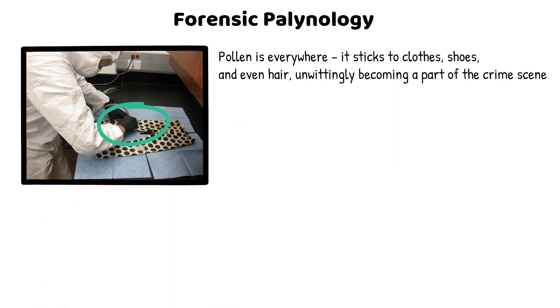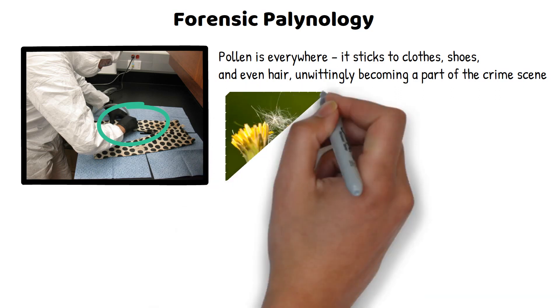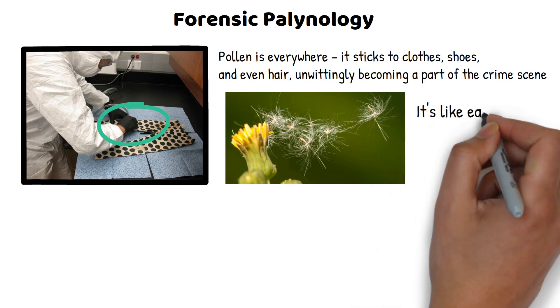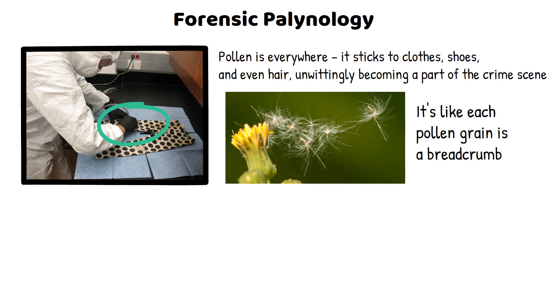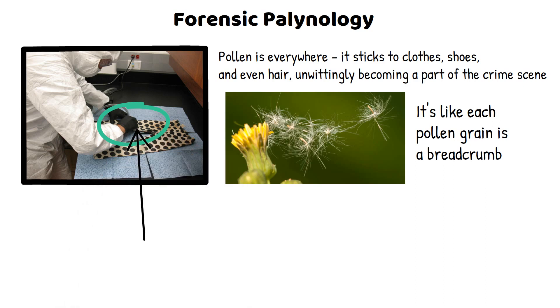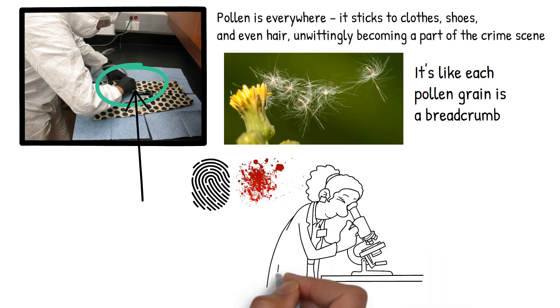Forensic palynology is like being a detective with a green thumb. By analyzing pollen samples, experts can pinpoint locations, track movements, and even date events. Each pollen grain is a breadcrumb leading back to the scene of the crime, revealing secret trails taken by suspects or victims. In forensic science, physical evidence is the orchestra, each piece playing a vital role, with analysis guided by science and aided by national databases.